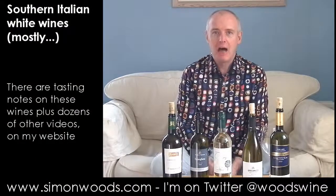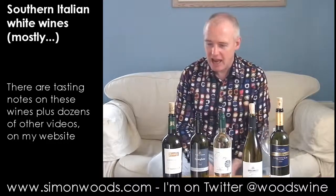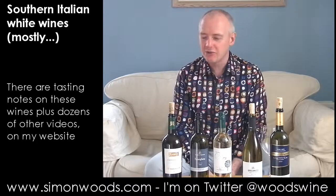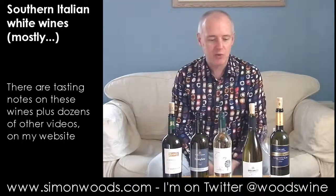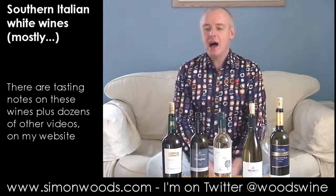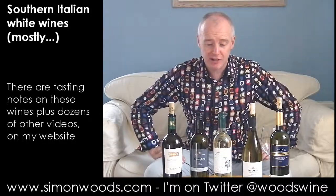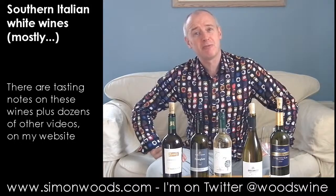Hi there, Simon from SimonWoods.com. There's an element of spring in the air today. The sun's been shining all day and for one of the first times of the year we don't need the central heating on. We've got the perfect wines for them — or have we? Five Italian whites, mostly from the deep south, but not exclusively. They're all 2010 vintage but all made from different grape varieties, so the logical way is to arrange them alphabetically by grape variety.